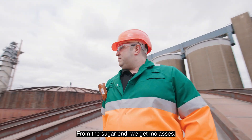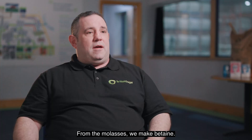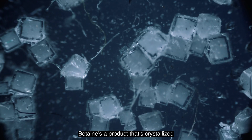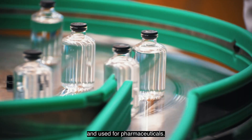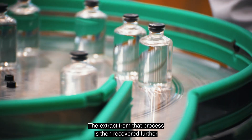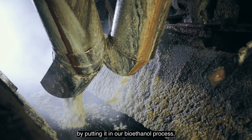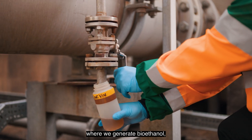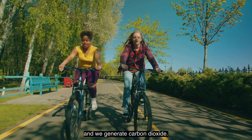From the sugar ends, we get molasses. From the molasses, we make betaine. Betaine is a product that's crystallised at some of our customers' sites and used for pharmaceuticals. The extract from that process is then recovered further by putting it in our bioethanol process, where we generate bioethanol, which is used as a fuel additive, and we generate carbon dioxide.